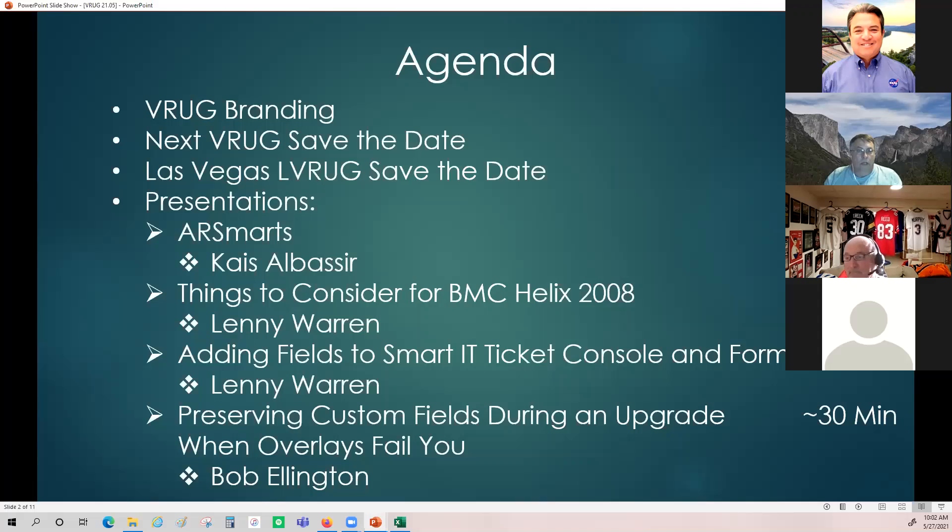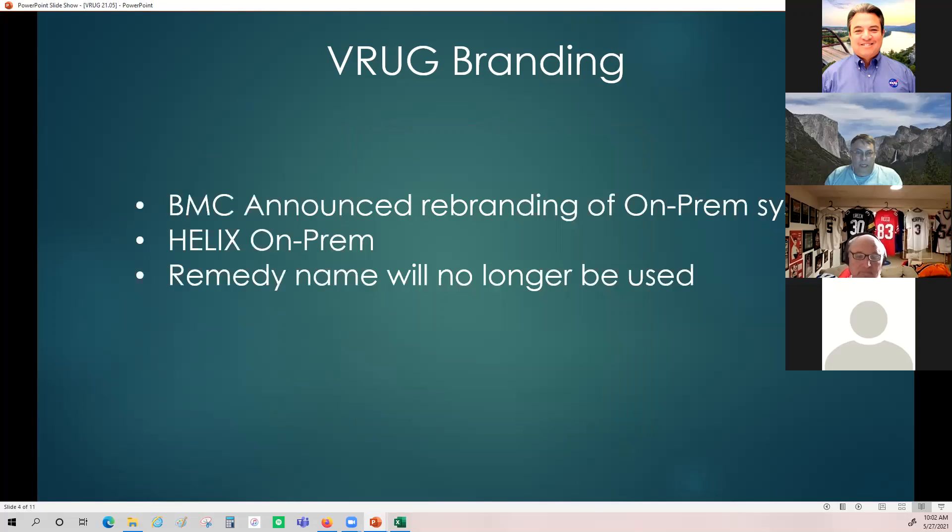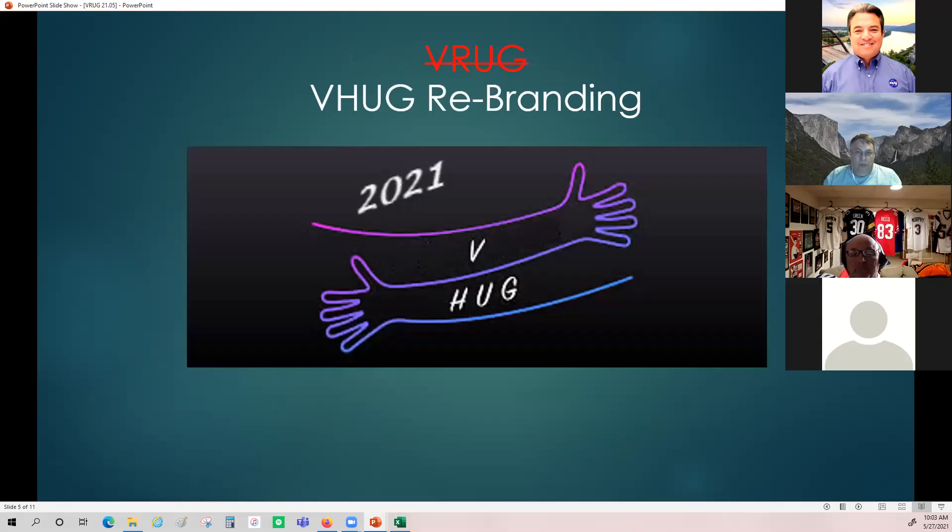Talking about VRUG branding — we needed some kind of image to represent VRUG. I threw this together as an idea, not necessarily what we're going to use. I liked the old traditional four R's from long ago. But then BMC called and said they're rebranding the on-prem systems, calling it Helix on-prem, and the Remedy name will no longer be used, which means we'd need a VHUG.